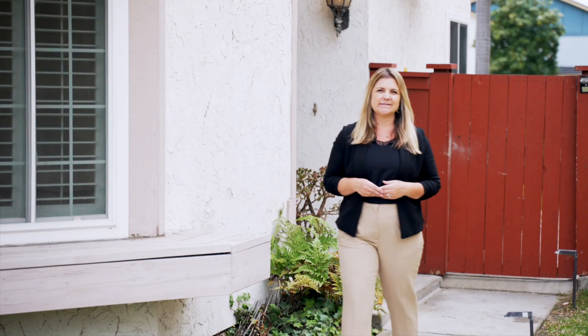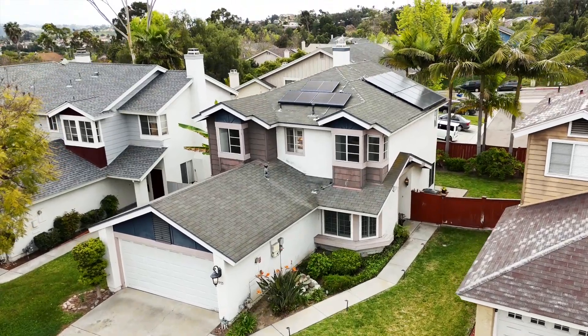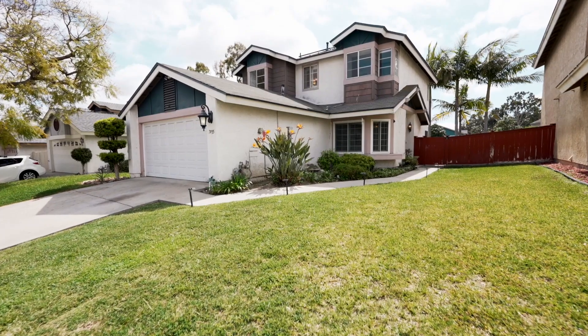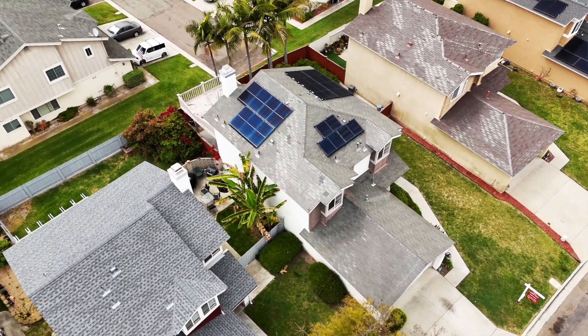Hi, I'm Shaila and I'm with the Lewis team. I am so excited to share with you my newest listing on Tinaja Lane out in Paradise Hills. It's a four bedroom, two and a half bath and it spans across 1,649 square feet. Come take a look.